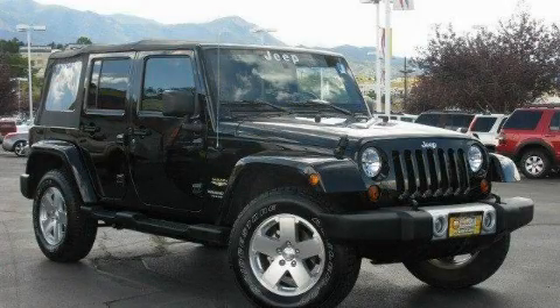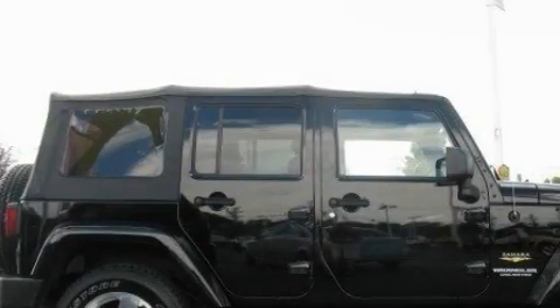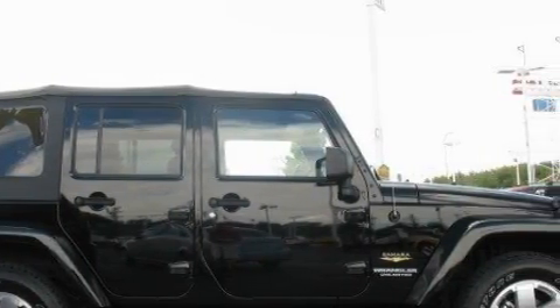This is a 2008 Jeep Wrangler, ready for the trail. It features a 3.8-liter, six-cylinder engine, an automatic transmission, and four-wheel drive.